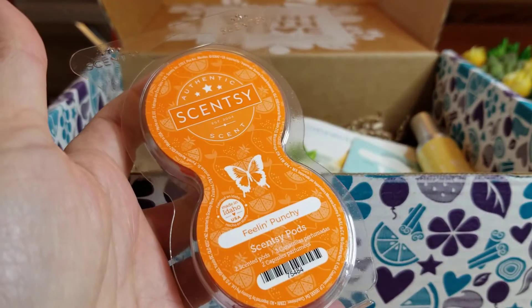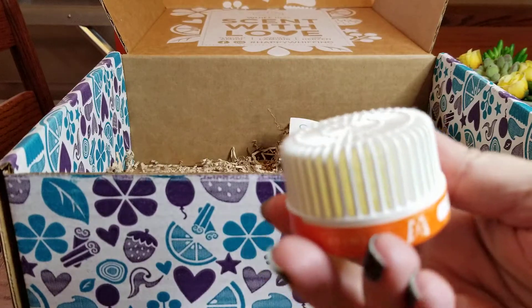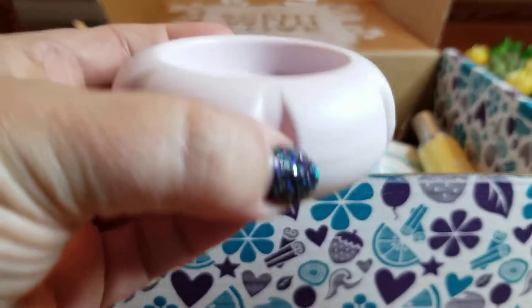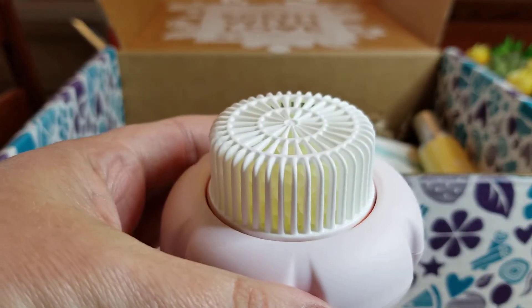Sorry about all the crinkling — I was trying to keep it where I was unpackaging it for you guys. Okay, now the pods — here they are, comes in a pack of two. This is 'Feeling Punchy,' and this is what the pods look like.